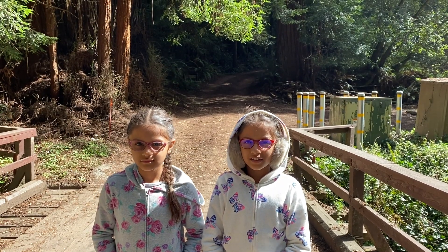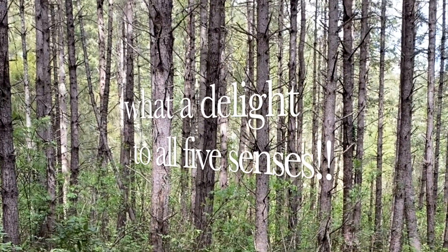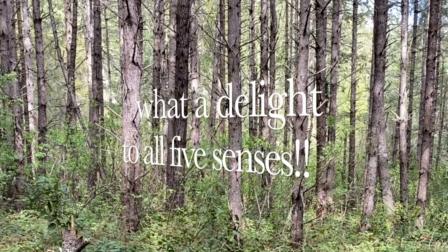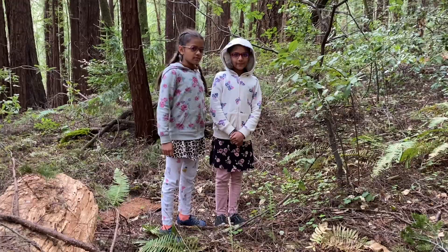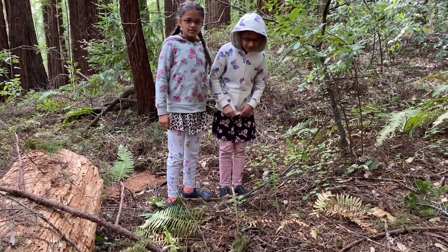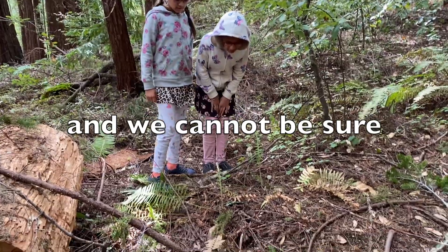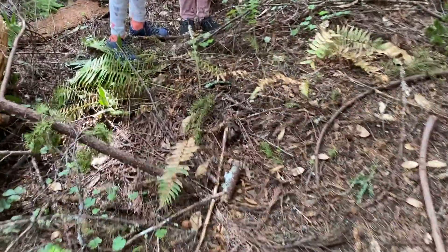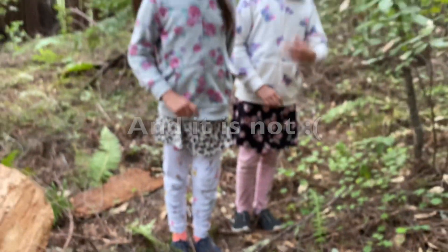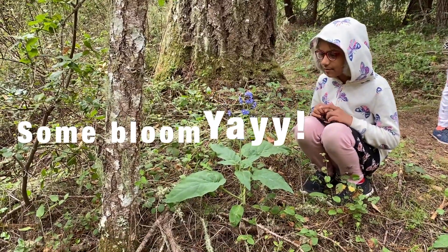The native orchid is the Calypso orchid and we hope to find it today. This is the first orchid we found in the wild — isn't this super exciting? It's growing on a tree bark. This is a flower and it's surprisingly bloomed very early.